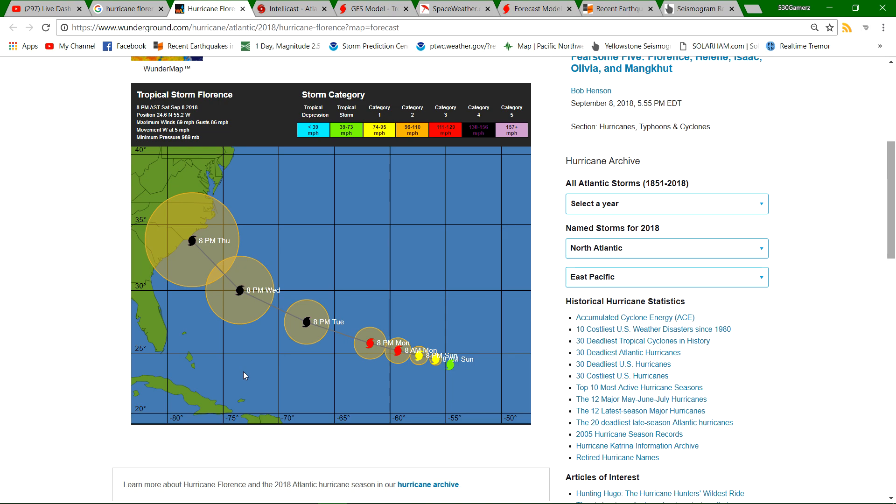This could be a big deal. Up here to the north there's a building high pressure ridge blocking this tropical system from moving northward, so all the forecast models are tracking it right toward the North Carolina and South Carolina border region, around 8 p.m. on Thursday — as a Category 4 hurricane with 130 to 156 mile per hour sustained winds.